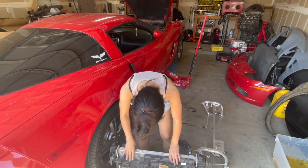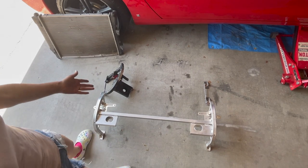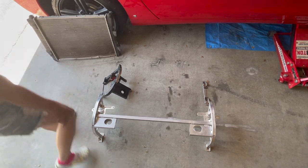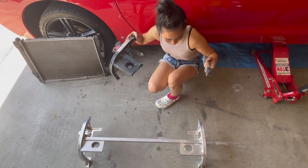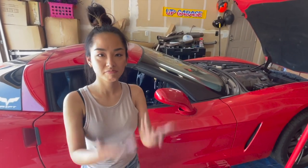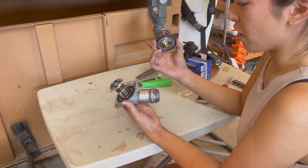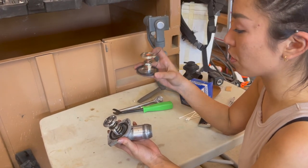We got a new radiator. This is the brand new core support. We also got a thermostat that we are going to install. There's nothing wrong with my thermostat, but since we are in the desert I thought it's a good idea to upgrade it to this one — this one opens up quicker, so it just keeps the temperature down.